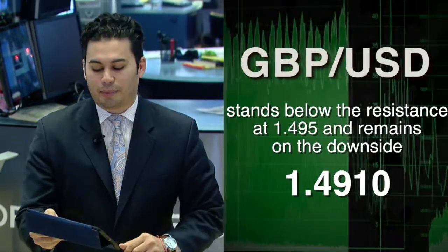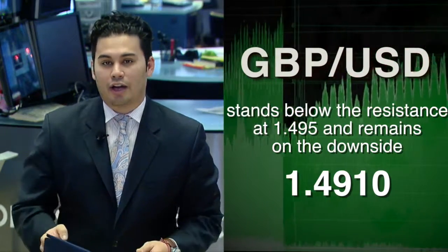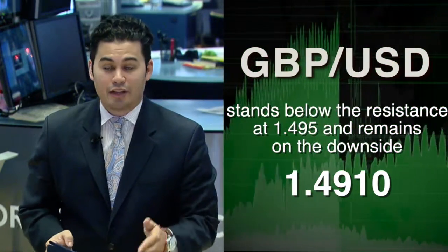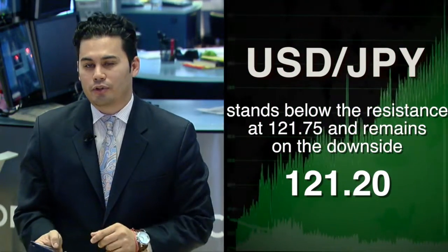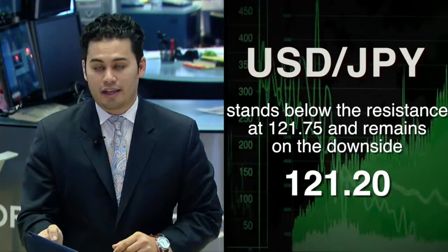Moving on to the British pound to U.S. dollar pair, that is 0.17% lower at a read of $148.87. We also have the U.S. dollar Japanese yen pair right now 0.2% lower at a read of 121.02 yen.